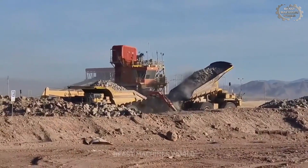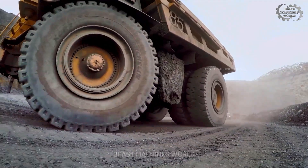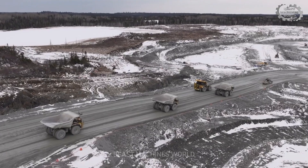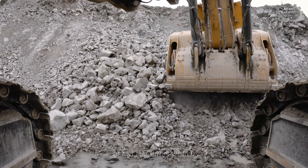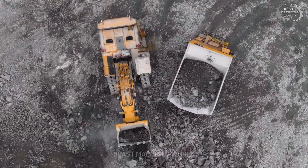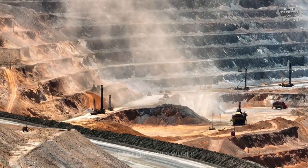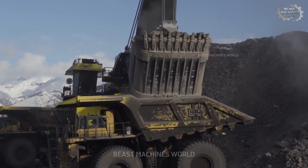From monster-sized trucks to colossal shovels, these machines don't just work — they dominate the landscape. And stay tuned: at the end, I'll reveal a surprising secret behind what makes these behemoths so incredibly efficient. Let's get started.